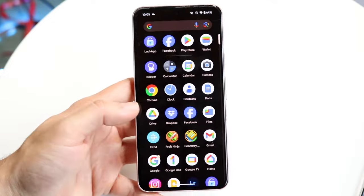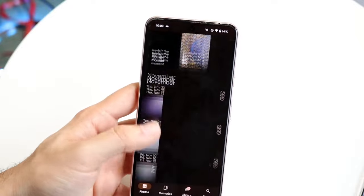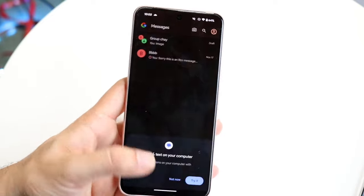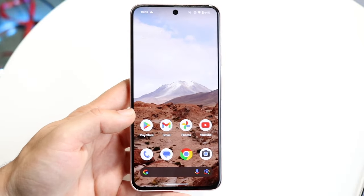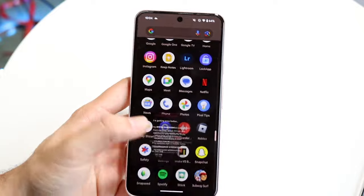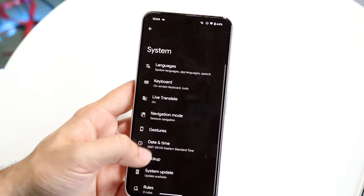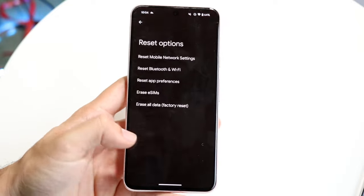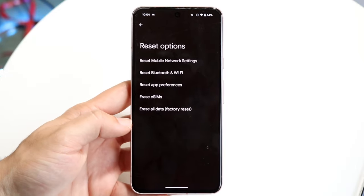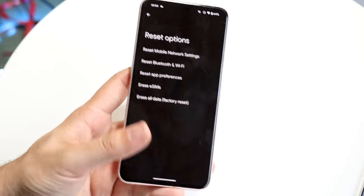First, backup any data that you can — not just a Google One cloud backup. Manually go on your PC, send yourself all the photos and videos you have on your phone, backup your messages if you want, and backup every single piece of information you can. After you backup everything, go into your Settings application and factory reset your phone. Go into System, then Reset Options, and erase all data, which is going to be a factory reset. That's the main way to remove viruses from your particular phone.